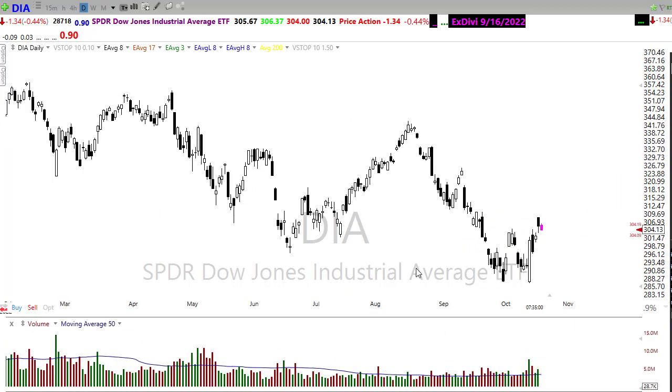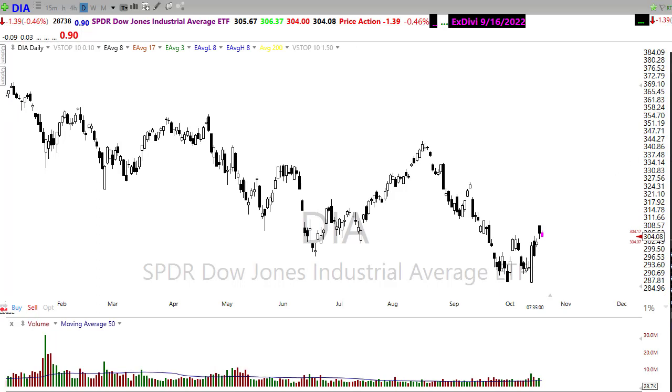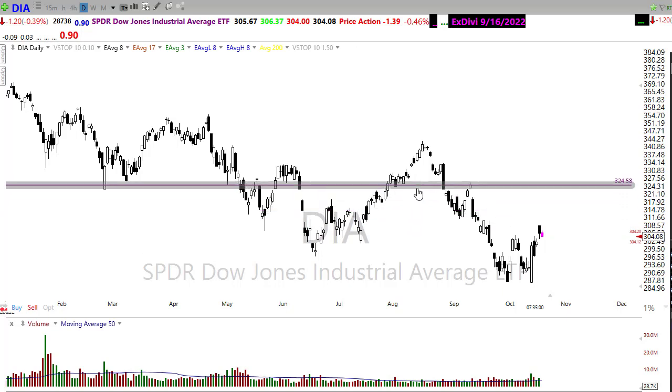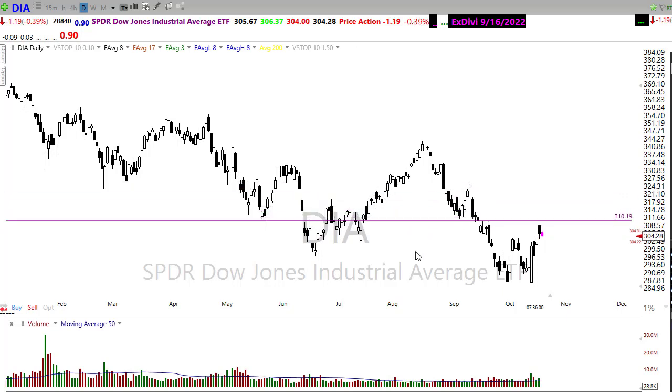Unfortunately we still have a massive amount of price resistance in this chart that we've got to deal with. As you can see, we bumped our head into that resistance yesterday and just kind of stalled and reversed and came back down. So we'll want to watch that carefully and realize that as we move up in the market, we're going to continue to deal with these resistance levels.